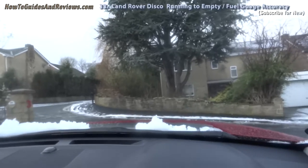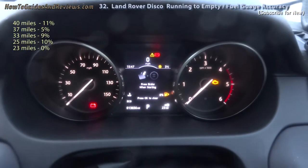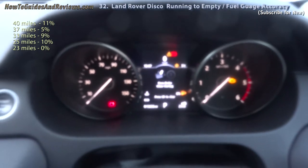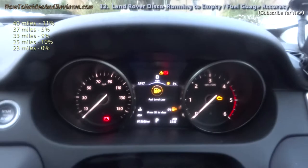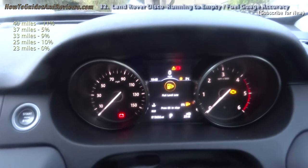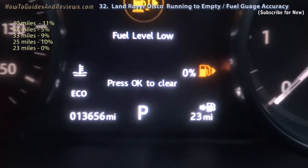Now we're back home and we're on a slight upward slope, nose pointing slightly upwards. What does the petrol gauge read? It's 23 miles but the fuel tank is 0% empty. So I've driven 3 miles and it says 23 miles left in the tank, but the fuel gauge is at 0%. It shows the difference — and remember it was 10% just 3 miles ago. It's gone from 10% to 0% in 3 miles. That shows that Land Rover's fuel tank gauge is unreliable.